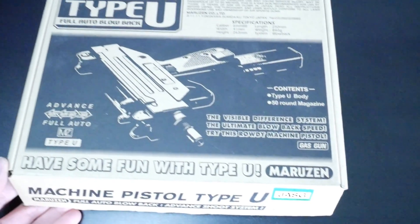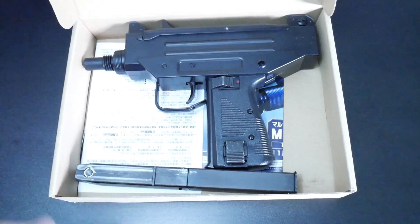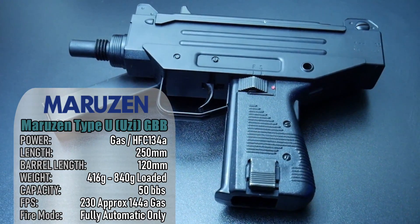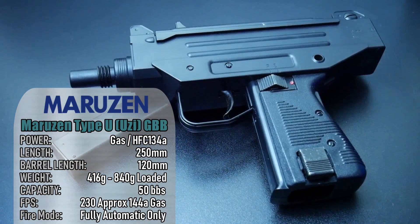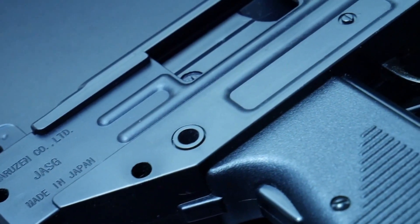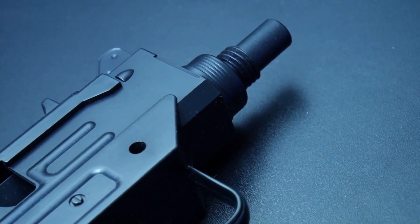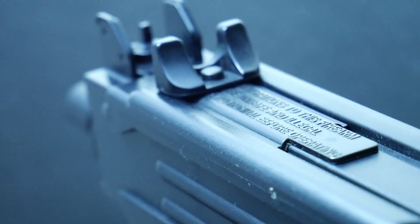The Maruzen Type-U — an open-bolt gas blowback micro-Uzi replica that has been discontinued for a number of years. The construction is pretty much all ABS plastic, so it's only rated for 144A equivalent gas. It has a high rate of fire too, and using green gas would likely blow it to smithereens. When this was available, it retailed just over $100, making it a cheap, fun gun. This Uzi has been in my collection for 10 years.